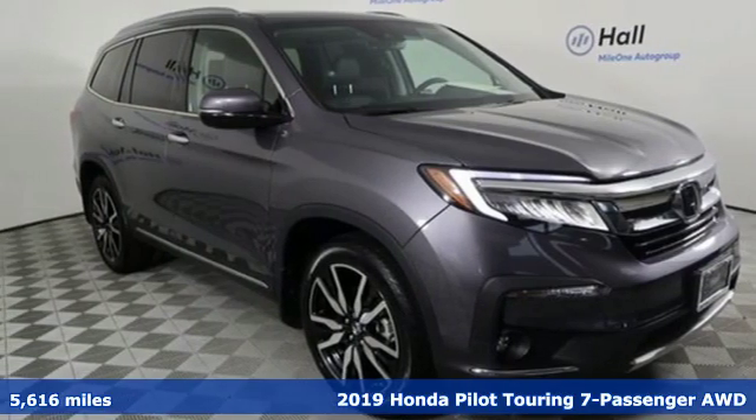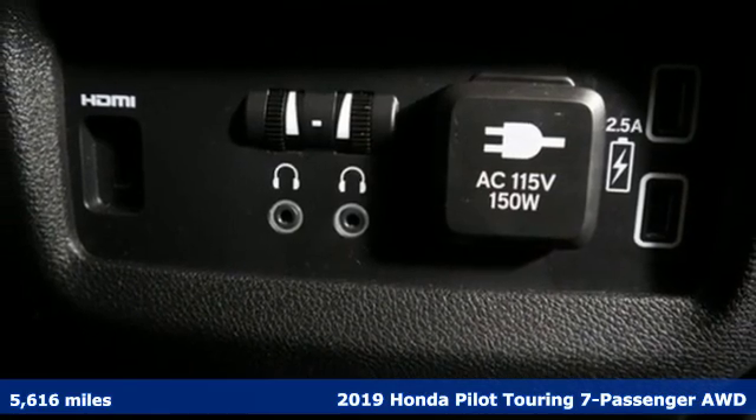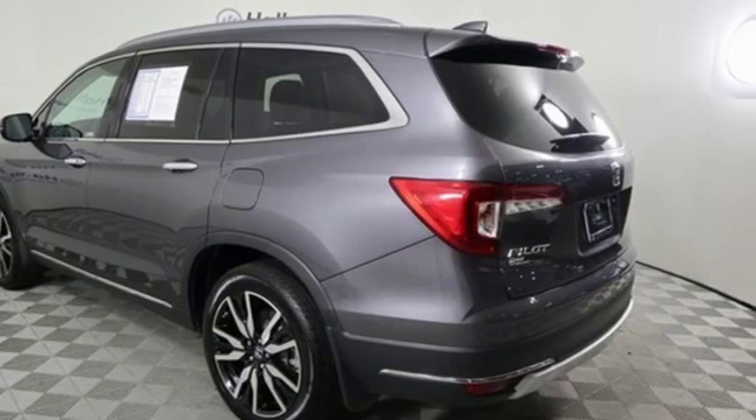It's a 2019 Honda Pilot. Style runs in the family, and watch the family run to pile into this roomy Pilot. It boasts an impressive list of features like these.